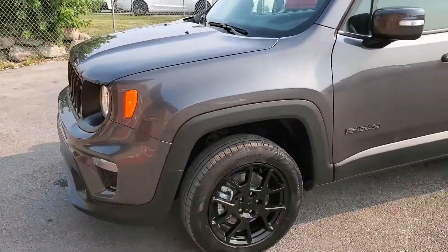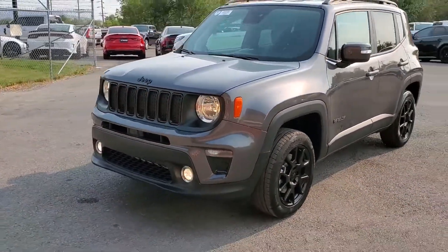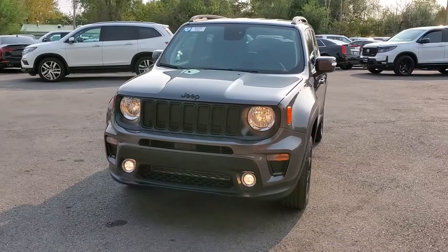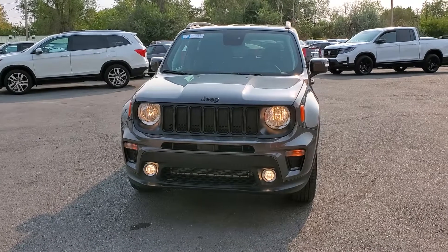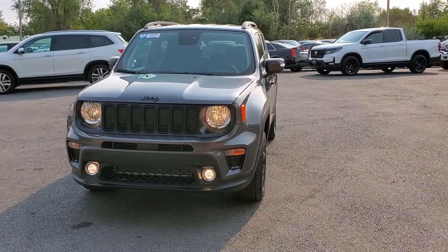This particular vehicle does have a branded title — there's an impact here up front in the center. The airbags did not deploy, there's no structural damage, so we got it all fixed up. It has passed a 150-point inspection and the state of Utah safety inspection.